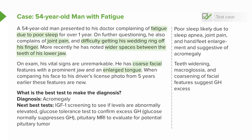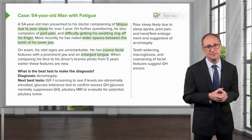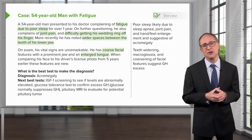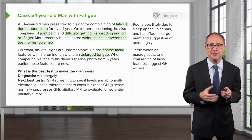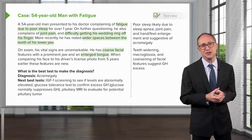Acromegaly is strongly suspected in this particular case based on the clinical presentation, and the next best test would be checking an IGF-1 level. Excess growth hormone is confirmed with an oral glucose tolerance test because glucose normally suppresses growth hormone levels. And then finally, a pituitary MRI should be obtained to assess for an anterior pituitary mass.